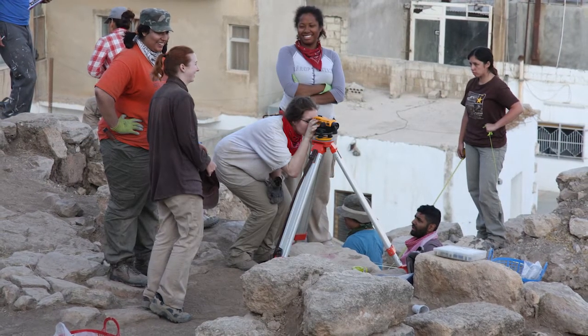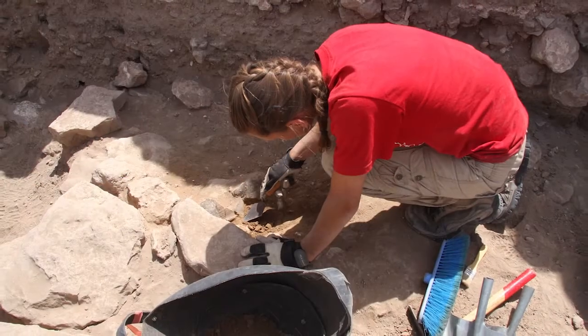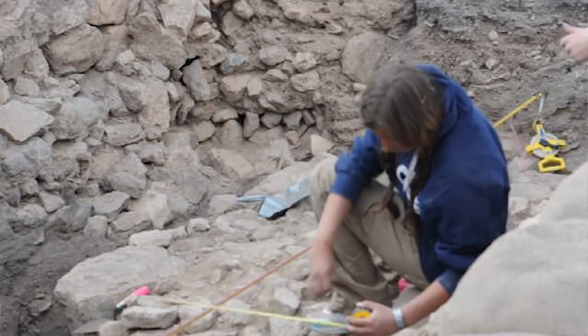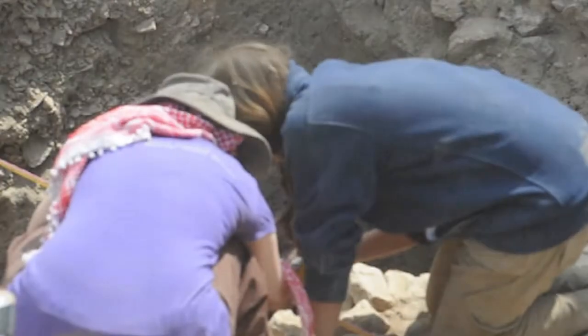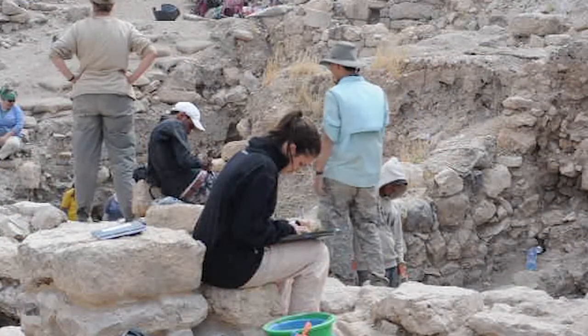We don't expect students to have any kind of field experience at all — the course is designed for students with no previous field experience. Mostly what they're going to be learning is excavation techniques, all the recording that goes along with that, and then the processing of finds afterwards. That covers everything from using large tools to dig with to more fine detailed work with trowels and brushes, identifying different types of archaeological material such as bone, shell, pottery, or stone, and being able to record them properly.